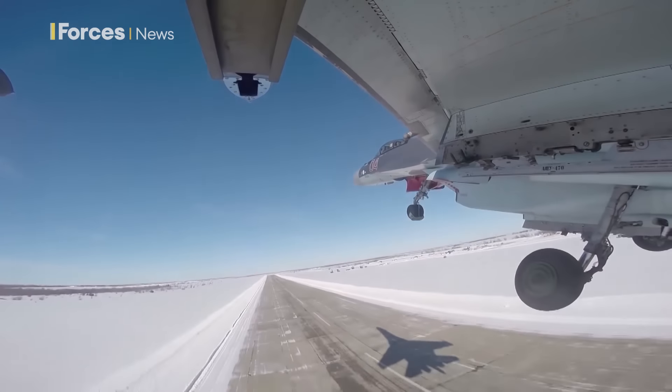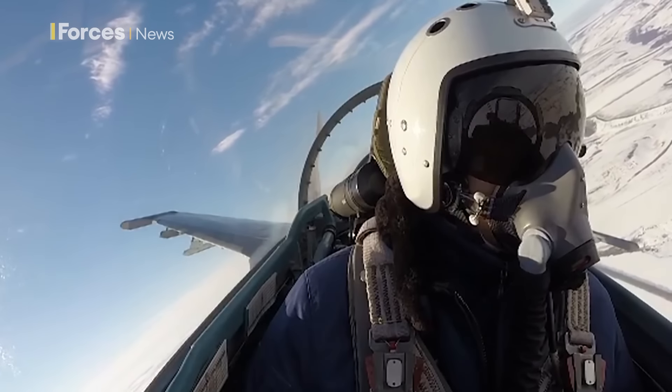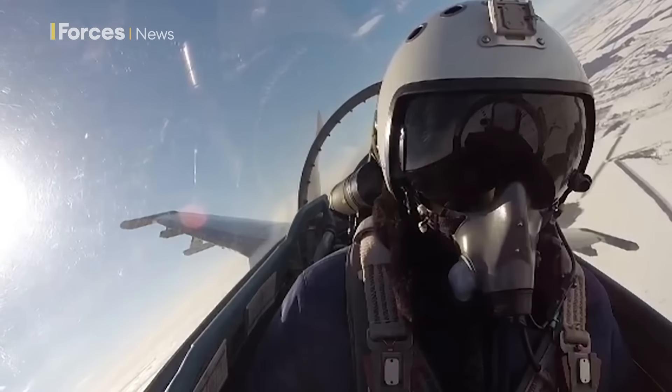The A-50's radar can see fighter jets up to 140 miles away, and bigger aircraft at higher altitudes out to a range of around 200 miles.